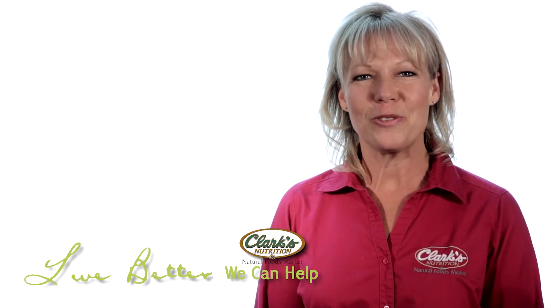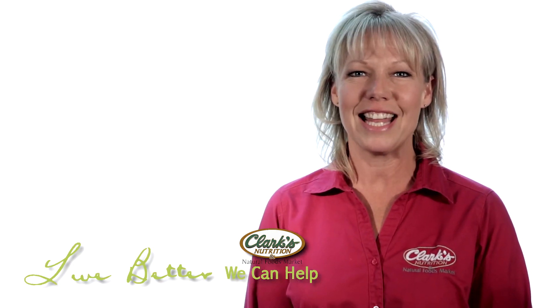I'm Cynthia Cruz, Customer Experience Director for Clark's Nutritional Centers and Natural Foods Markets.